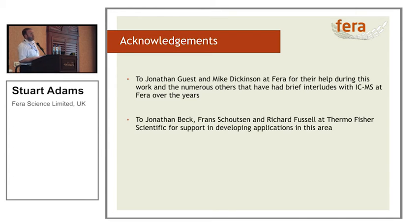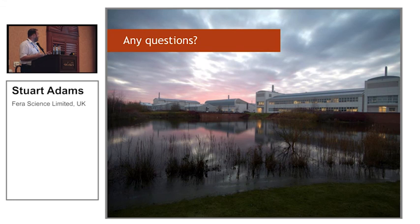The beautiful thing about science is it's never done in isolation. I'd like to acknowledge Jonathan Guest and Mike Dickinson for all their help, support, and discussions on the topic, and also Jonathan Beck, Fran Schutzen, and Richard Fussell at Thermo who supported us during the development of this application. And when we leave the lab at night, you get a nice lovely sunset. Do you have any questions? Thank you.